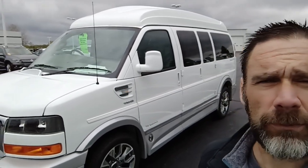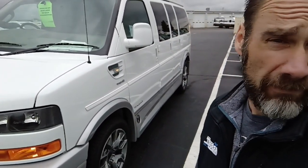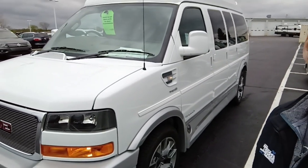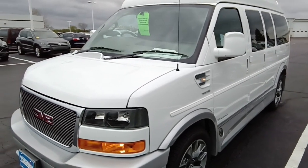It does have a 4.3 liter V6 fuel injected aluminum block engine, eight-speed automatic transmission, and a towing capacity of 7,500 pounds. This particular example also has a sports chip in it, which increases the horsepower by about 35 and gives you an extra two to three miles per gallon as claimed by Explorer Van Company.